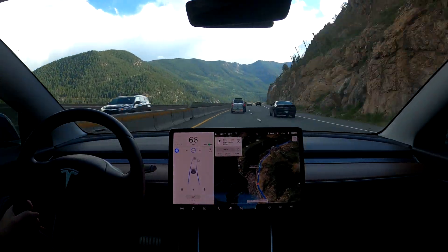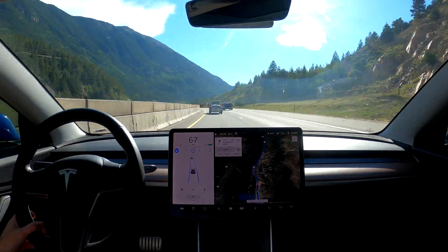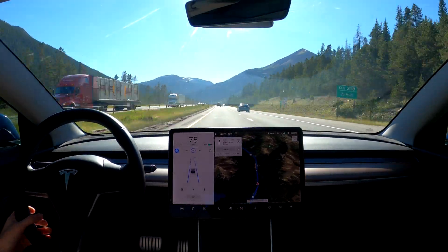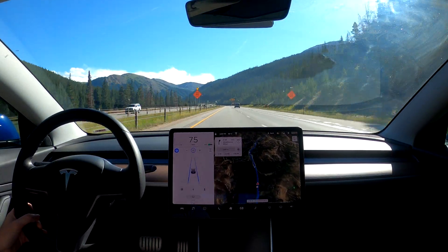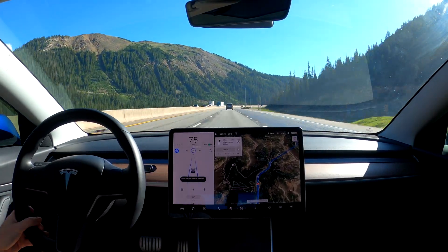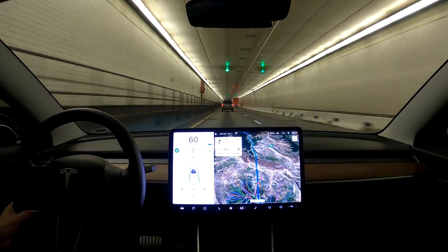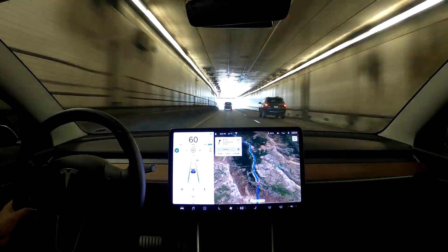Now we're really starting to climb up to the Eisenhower Tunnel, which cuts straight through a mountain at 11,000 feet and comes out on the other side of the Continental Divide. For those who don't know, the Continental Divide is a divide for water drainage in North America — all water on the east side flows into the Atlantic Ocean or Gulf of Mexico, and all water on the west side flows into the Pacific Ocean. The tunnel was built to replace Loveland Pass to provide a safer and shorter journey across the Continental Divide in this section of Colorado.